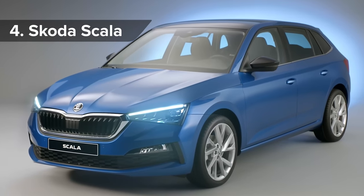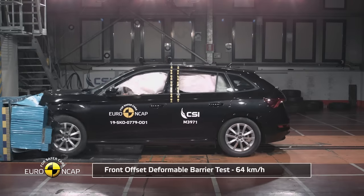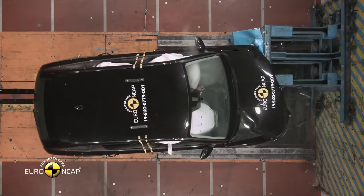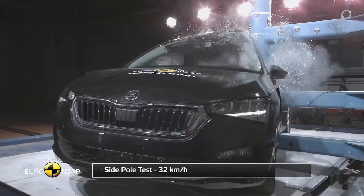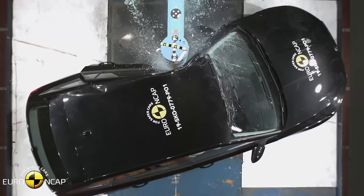The Skoda Scala proves you don't have to spend a fortune to buy a safe car. It got high marks right across the range of Euro NCAP crash tests, but costs from just £18,000. It got a 97% score for adult protection and 87% for child protection. It also scored full marks in the extreme pole test, refusing to wrap around the pole when some other cars would fold faster than me playing poker.